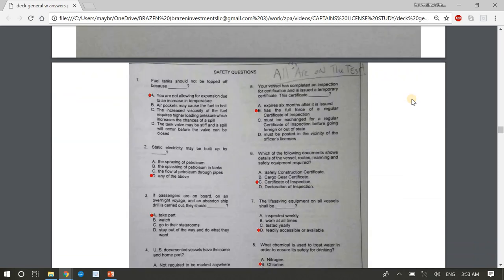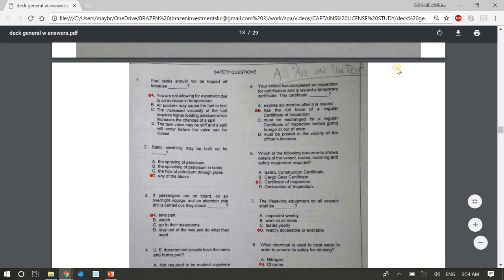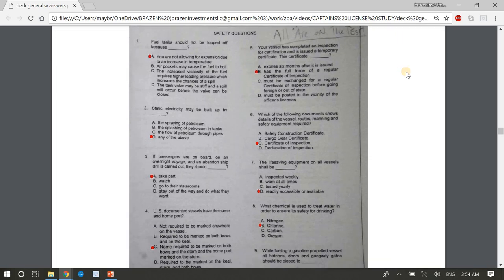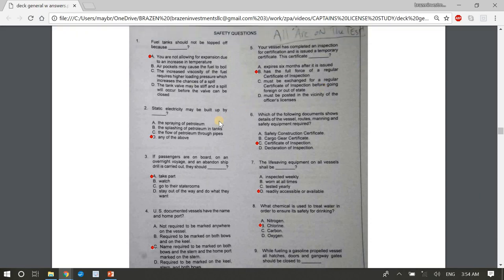Now onto Safety questions — all of these questions are on the test. Question 1: Fuel tanks should not be topped off because A, you are not allowing for expansion due to an increase in temperature. Question 2: Static electricity may be built up by the spraying, splashing, or flow of petroleum — D, any of the above. Question 3: If passengers are on board on an overnight voyage and an abandon ship drill is carried out, they should A, take part.